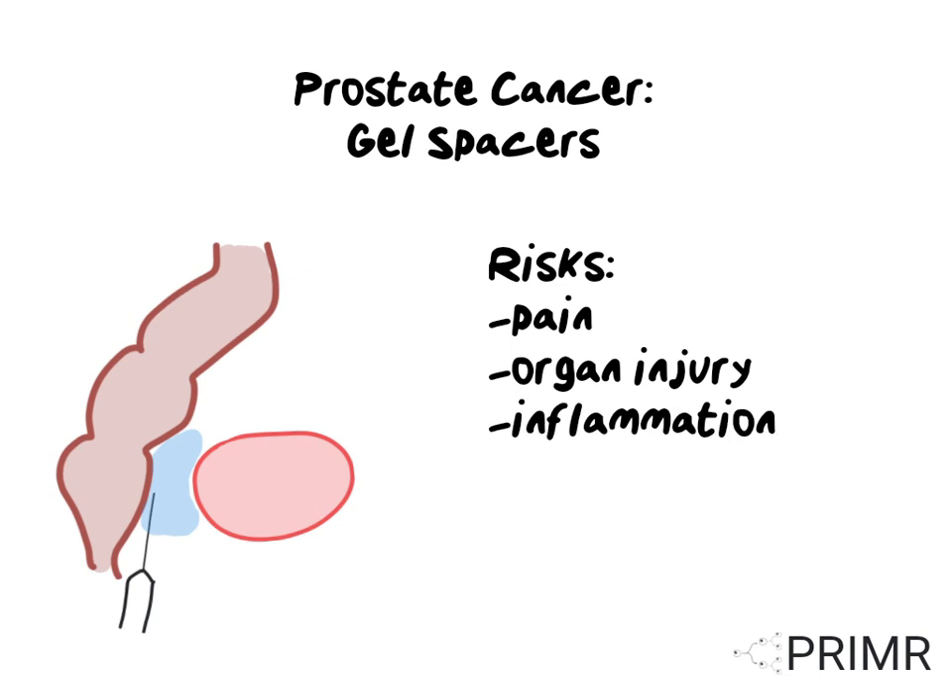The procedure can result in inflammation. There have been reports of the gel being injected into blood vessels, which can cause a clot and result in significant injury. There can also be local effects on the rectum, including ulceration, bleeding, or the sensation of rectal urgency.